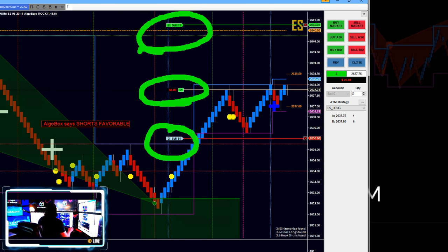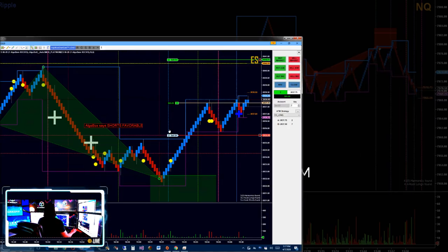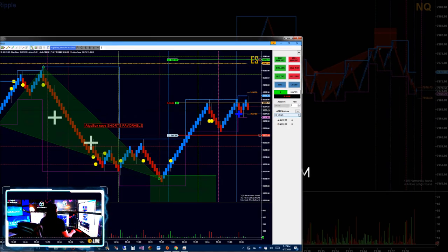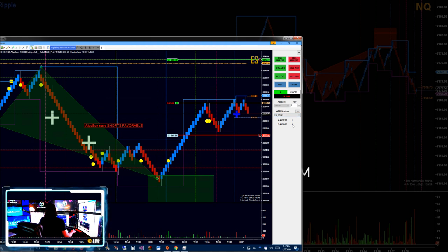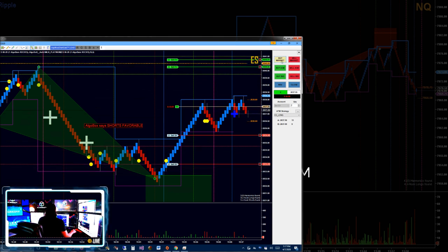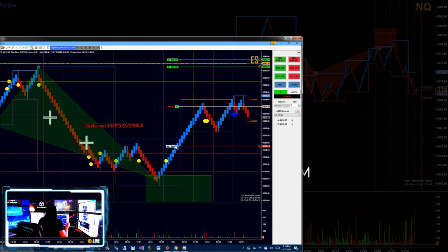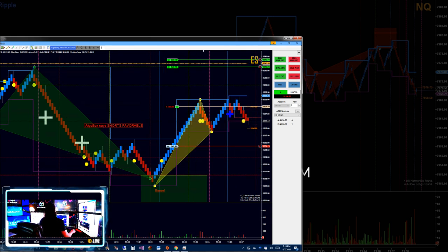We take advantage of what's called the ATM Strategy, which stands for Automatic Trade Management. It automatically kicks in your stops and targets for you, and you can make it as complex as you want. Most of our strategies have multiple targets — like a 10, 15, and 25 tick target. You can easily add to your position by clicking Buy Market again, and adjust your targets right there on the chart, which is extremely handy.